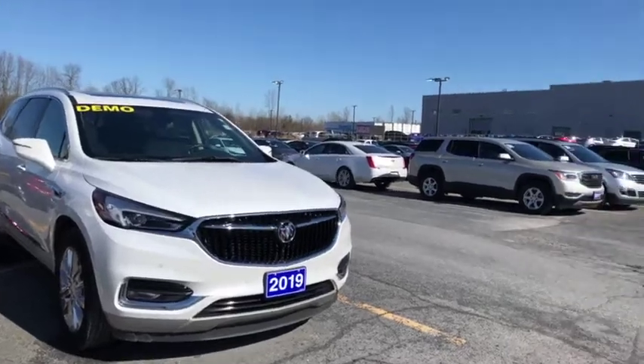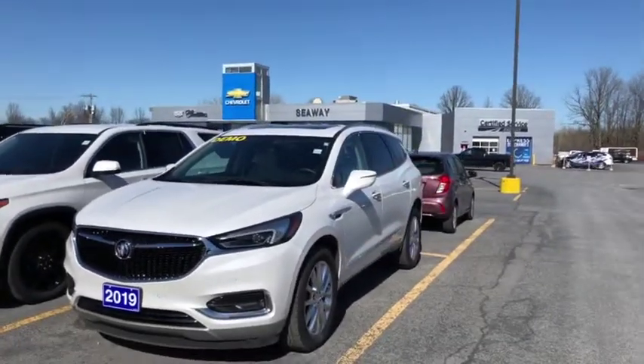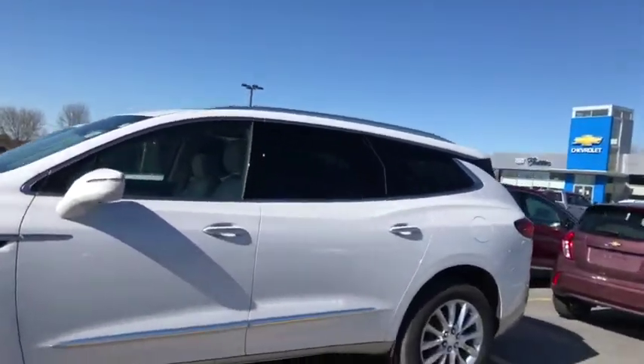Hey everyone, we're here at Seaway GM on the new lot to show you this beautiful 2019 Buick Enclave Premium. I know what you're thinking and it does mean that — Premium means you got all the bells and whistles that come with this vehicle.